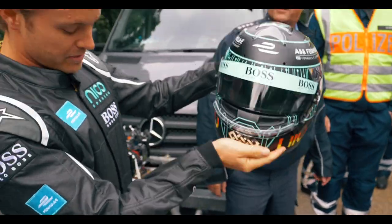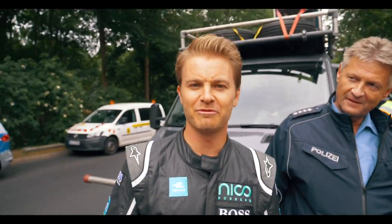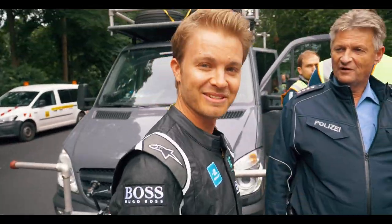This is my new outfit for Formula E — helmet, overall. I think it looks damn fast, doesn't it? Here we go, let's go!